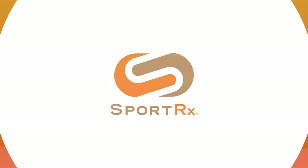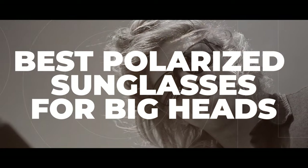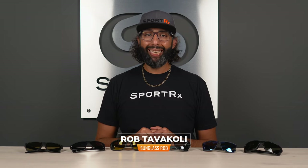If you're looking for some new shades, want to make sure they're polarized, and you've got a big old head like me, check out this video. We got you covered. Hey everybody, I'm Sunglass Rob from SportRx, and today we're looking at the best polarized sunglasses for big heads. The goal of this video is to give us big-headed gentlemen and gentle ladies some love, attention, and choices when looking for some really rad polarized sunglasses.